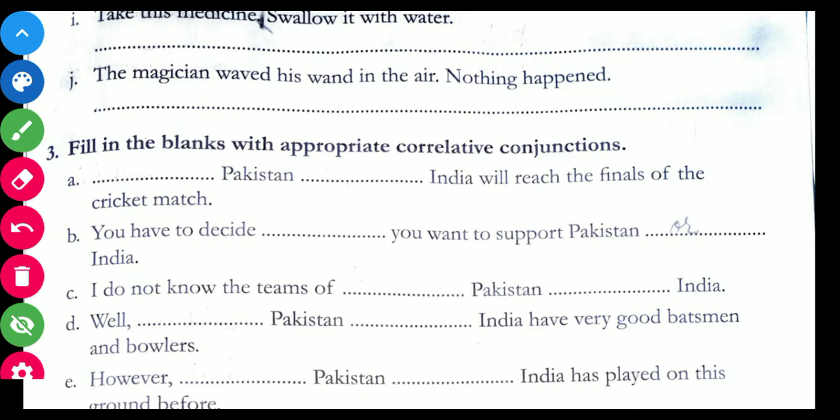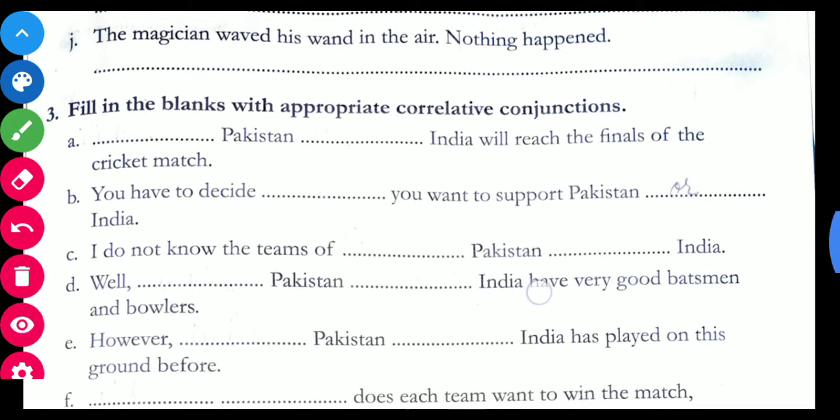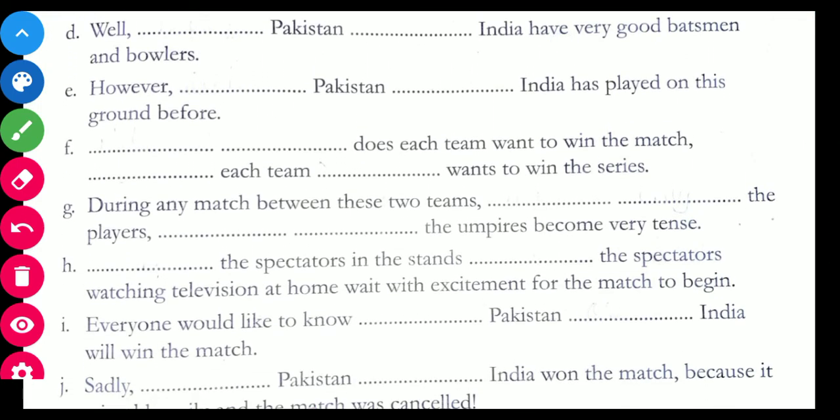Come to C: I do not know the teams of dash Pakistan dash India. In this you can also have two answers — either/or or both/and: I do not know the teams of either Pakistan or India, or I do not know the teams of both Pakistan and India.